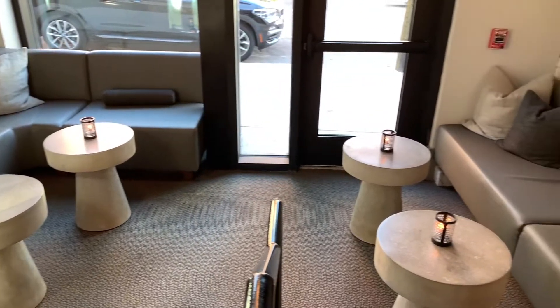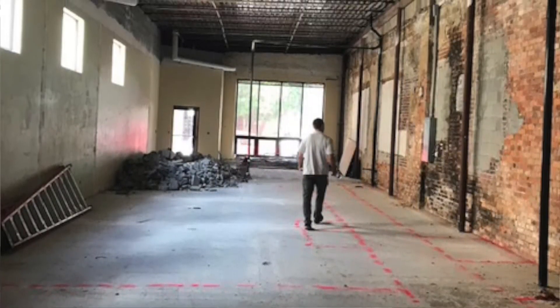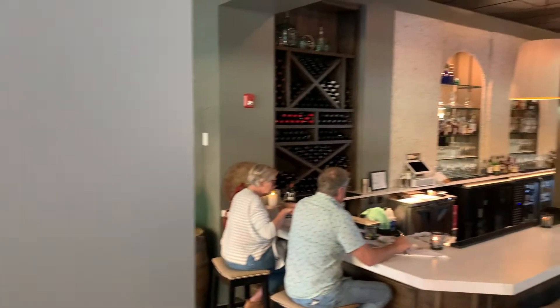It did not look like this at all when we first started working on it. It was very closed off, it was dark, low ceilings, so we did one of those — you know — blasted out to the stud to come up with a very open and inviting space.